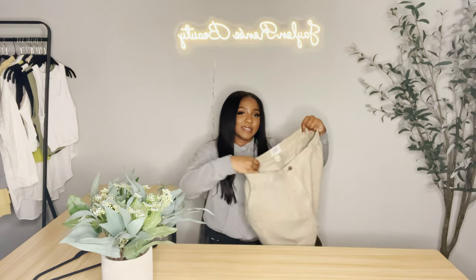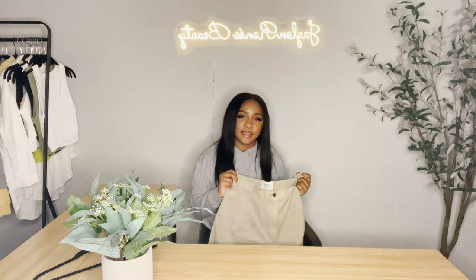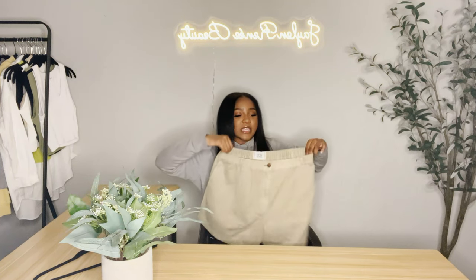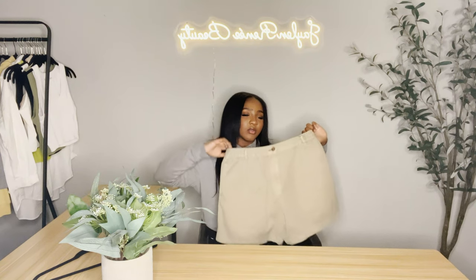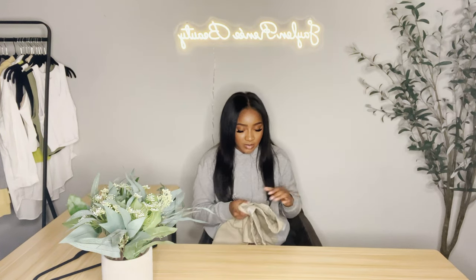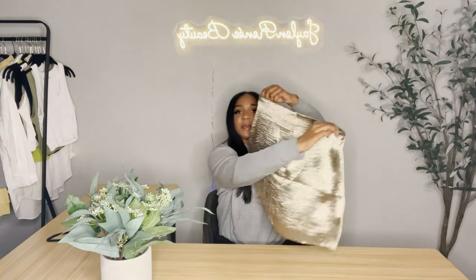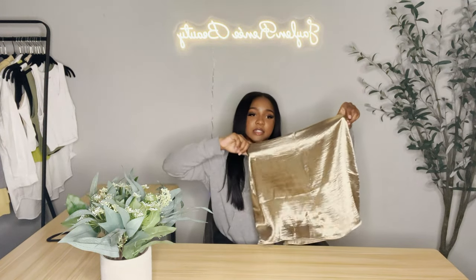I don't know why I bought these shorts — I thought they were gonna look completely different on me and I just didn't like how they fit on my body. They are comfortable but they're just not for me. Maybe I'll sell them on my Poshmark.